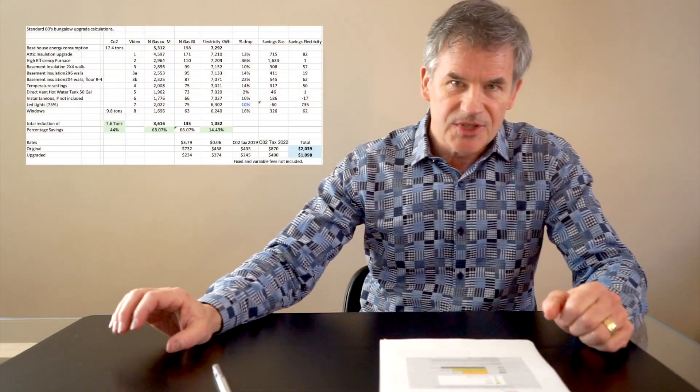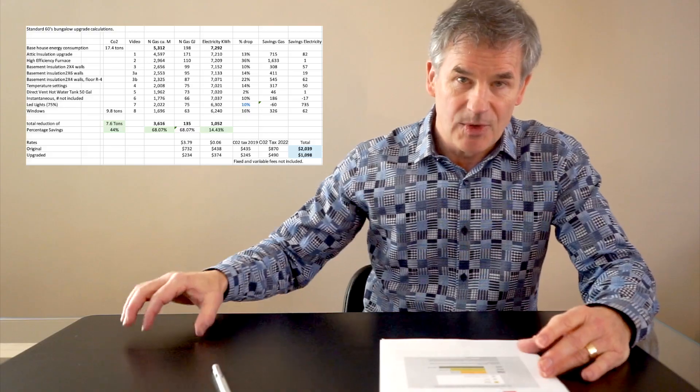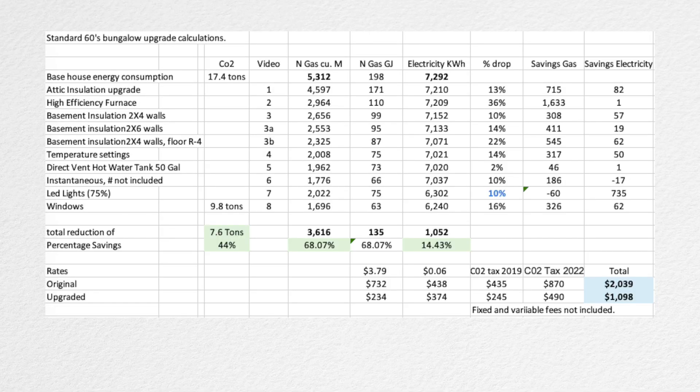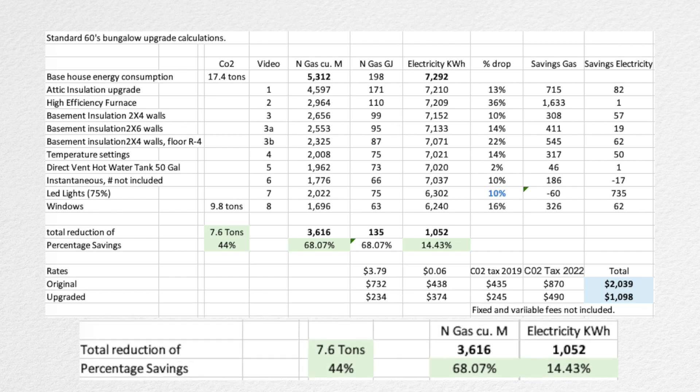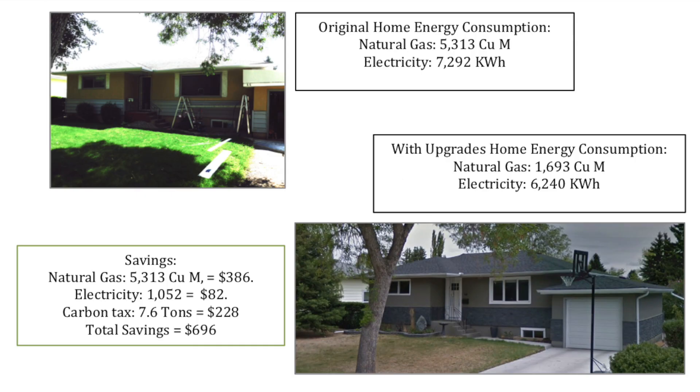So I went and modeled up your standard 60s bungalow and made the upgrades that I went through. It turns out that you can save 68% of your energy consumption just by doing a number of fairly basic upgrades. In addition to that, our energy cost savings is $700 a year, and that's going to increase next year when the carbon tax increases — it's going to go up to $30, so that's another $75 next year.